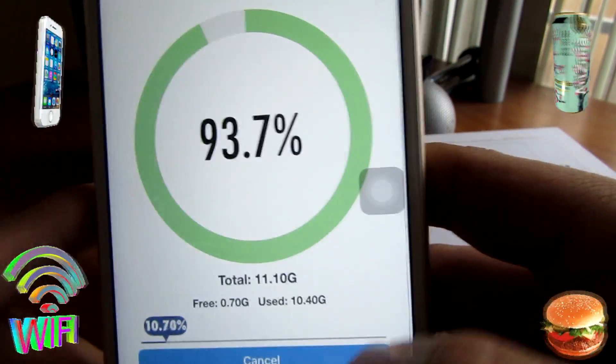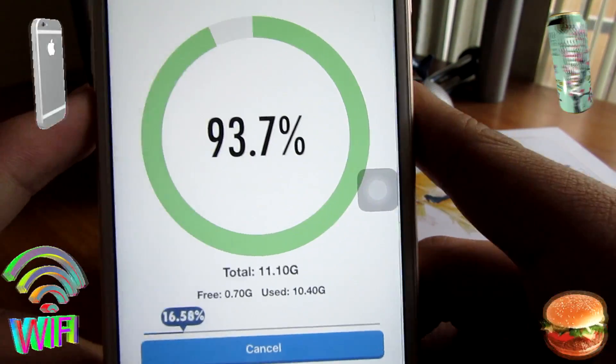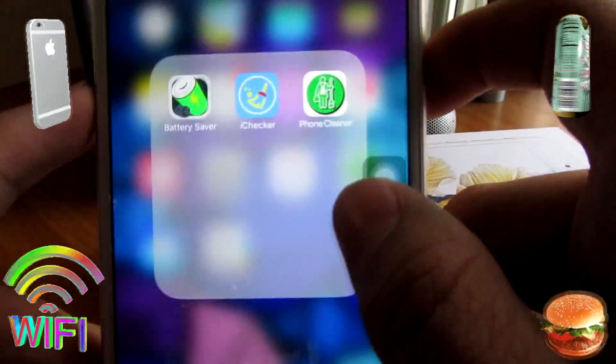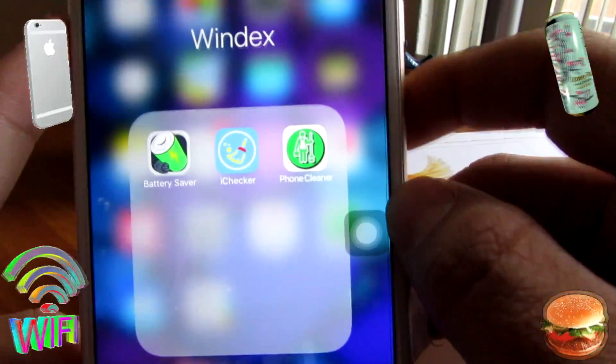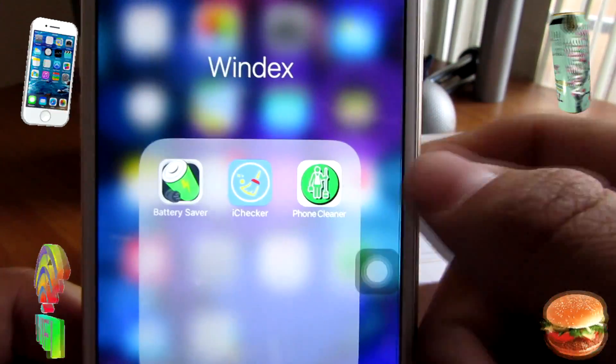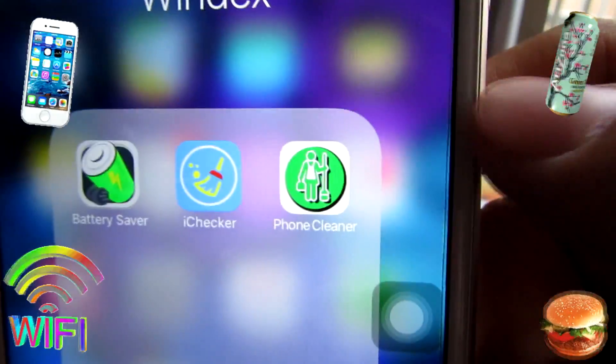With the Checker app, it just checks and tells you exactly how much storage you have left and runs a little scan. The Memory app does something similar — it's the one I found, kind of basic, but it's there to tell you your usage. All links are in the description below so you guys can click them and go straight to the app store.